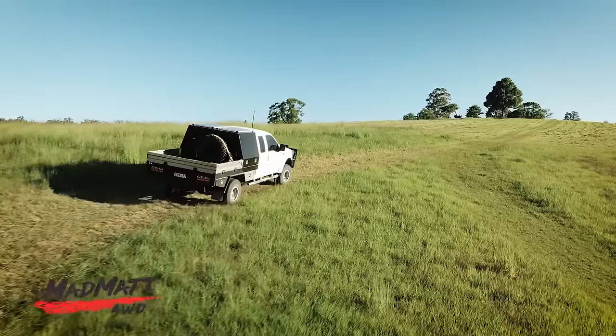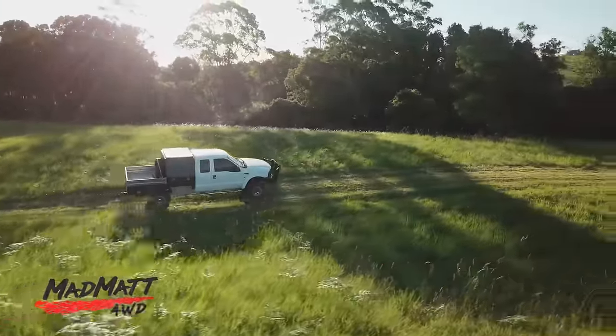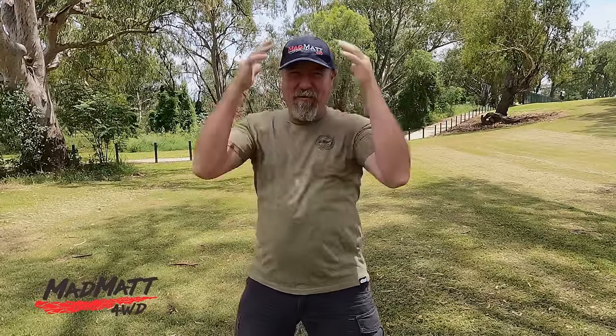I know many of the American audience are looking at this going, 'Really, you've got an F250? How boring.' Here in Australia the F250 is an expensive four-wheel drive — it's like three times the price of what you guys are paying for them. There's not a lot of them around because they're all imported and most get converted from left-hand to right-hand drive. This one is a 2002 model, built in Brazil, and it's got a motor you Americans never got — the MWM 4.2 turbo diesel.